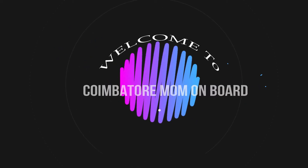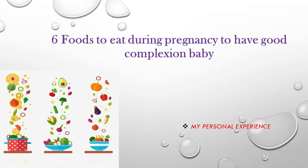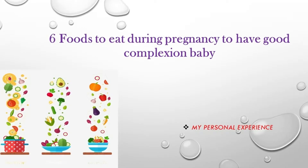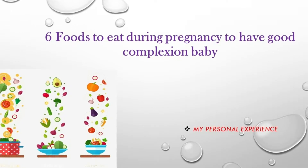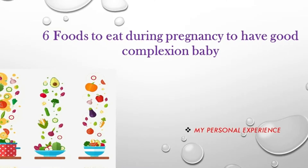Hi friends, welcome to Coimbatore Naman. Today we are going to show you the video about type two diabetes during pregnancy and baby's complexion. This is my personal experience. Let's go to the video.